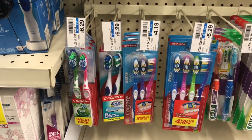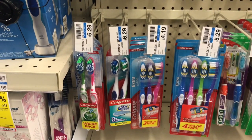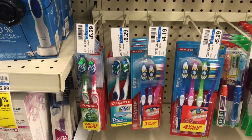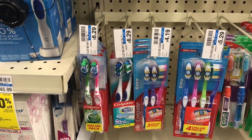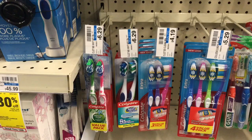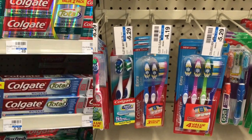Extra Clean toothbrushes are going to be on sale for $3.99. Pick one up, pay $3.99, and get back a $3 ECB, making these $0.99 for a three-pack or $0.33 each — a really good deal on toothbrushes. The limit on that is two.